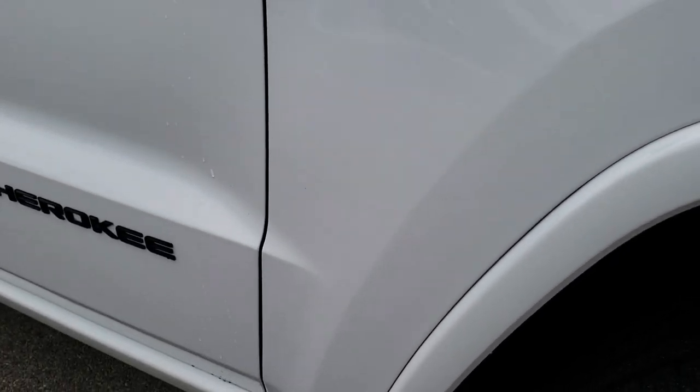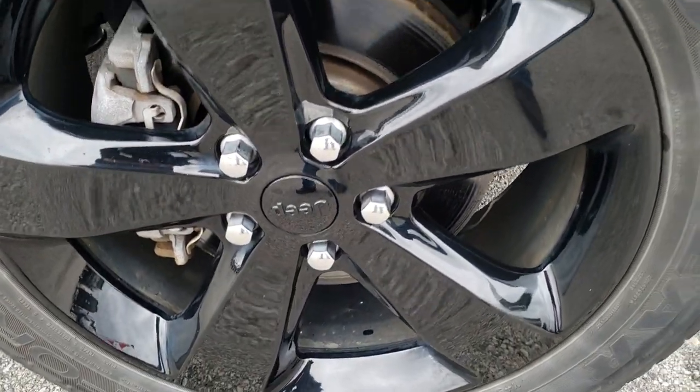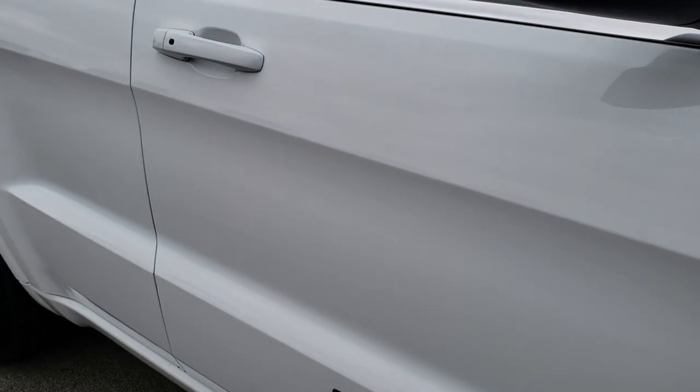Passenger side fender is in nice shape as well. And the passenger side rim — no scuffs or scrapes on that. As you go down this side of the Jeep you can see just how clean the body is, how reflective and mirror-like that paint is.